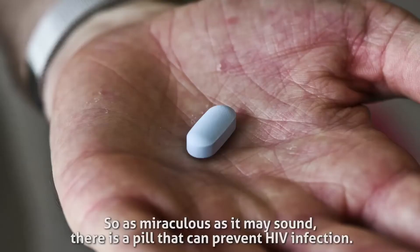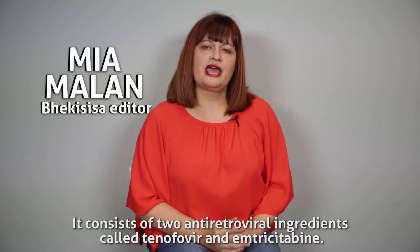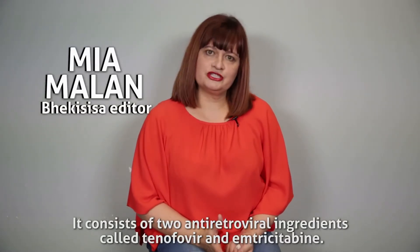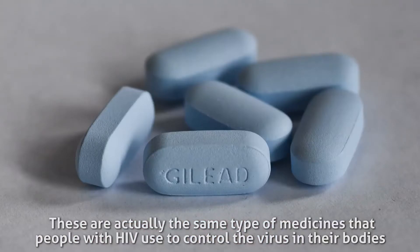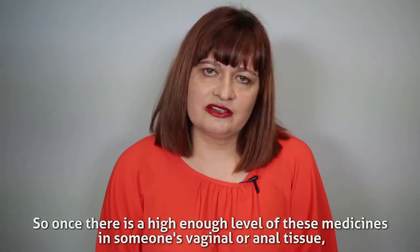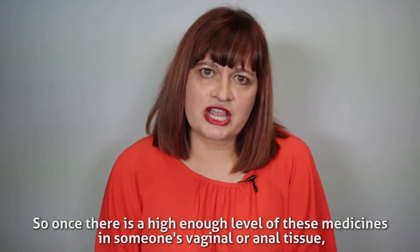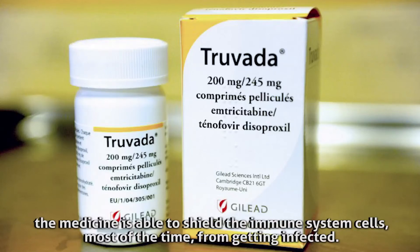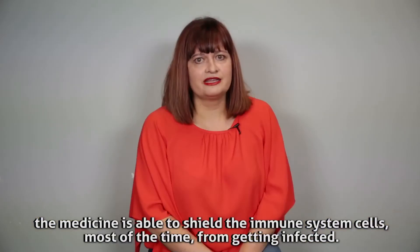As miraculous as it may sound, there is a pill that can prevent HIV infection. It consists of two antiretroviral ingredients called tenofovir and emtricitabine. These are actually the same type of medicines that people with HIV use to control the virus in their bodies. Once there is a high enough level of these medicines in someone's vaginal or anal tissue, the medicine is able to shield the immune system cells most of the time from getting infected.